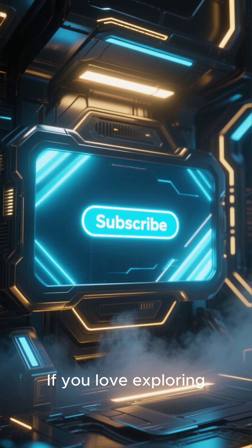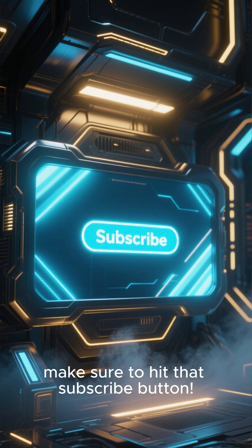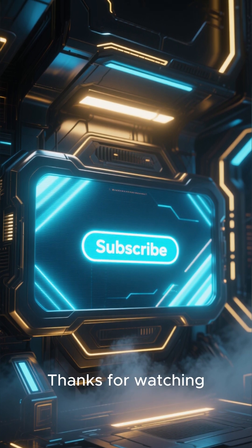If you love exploring the strange and amazing side of science, make sure to hit that subscribe button. Thanks for watching.